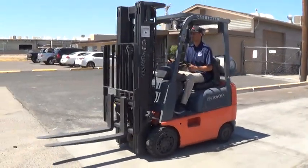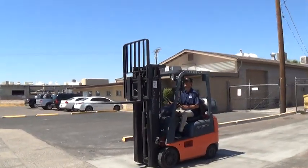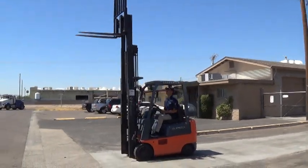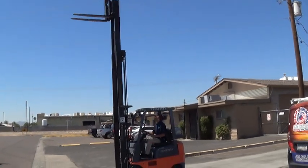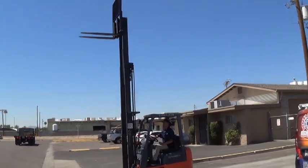The lift has a 3-stage mast, 83 inches when lowered, at 6.9 feet. The forks will raise to a maximum lift height of 190 inches — that's approximately 15.7 feet — good for high lifting applications.